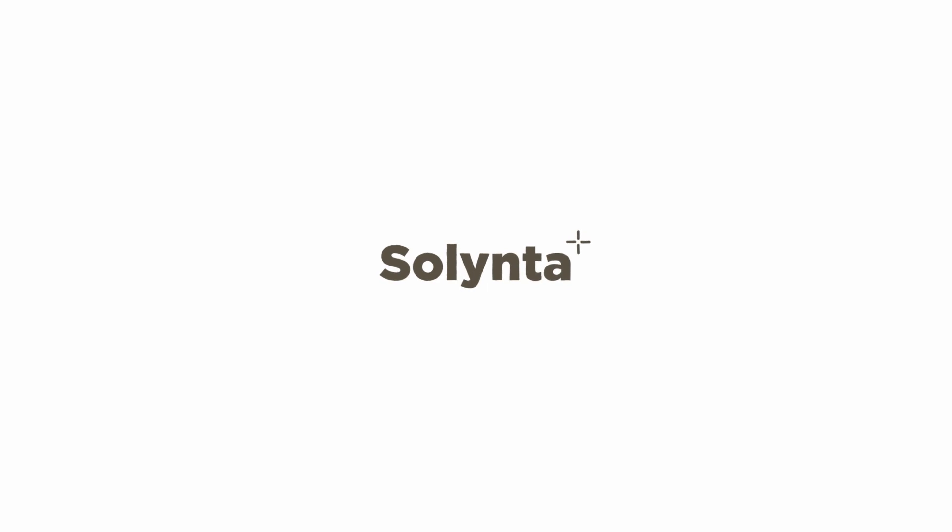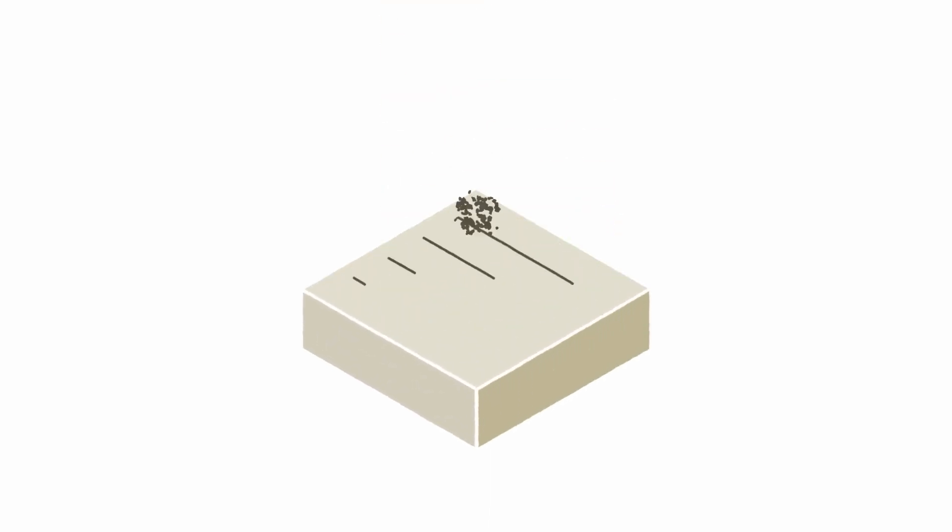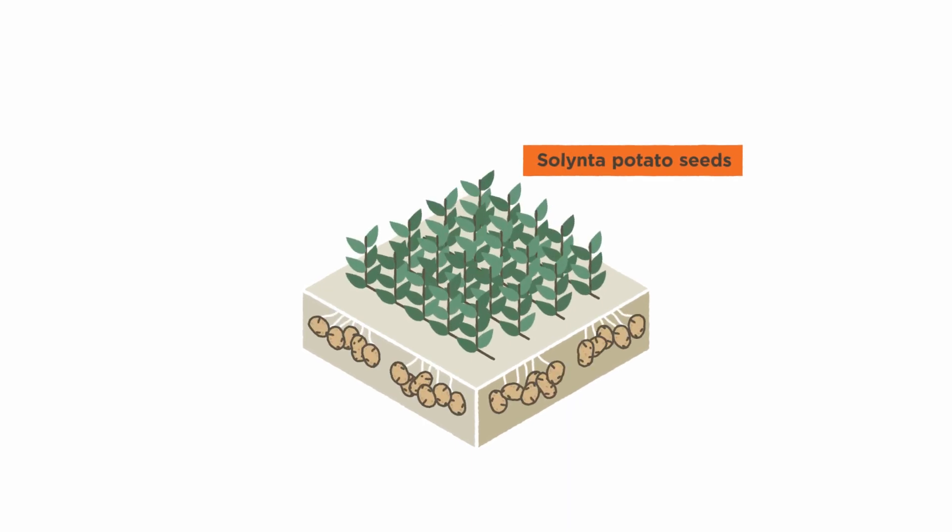At Solinter, we saw an opportunity to do this differently. We developed potato seeds producing predictable and consistent offspring. Let's take a closer look.